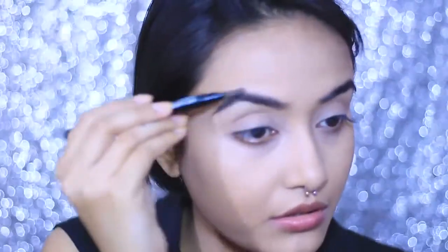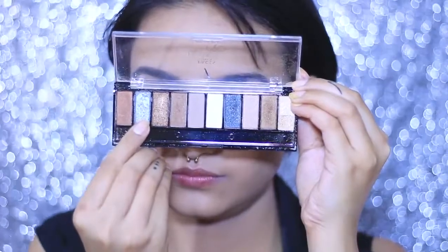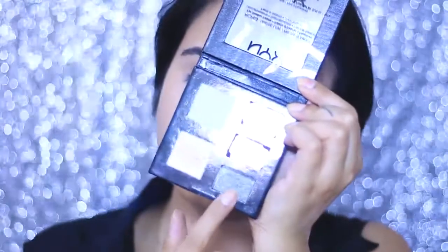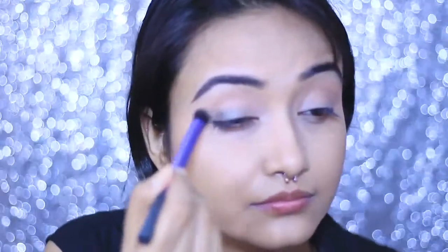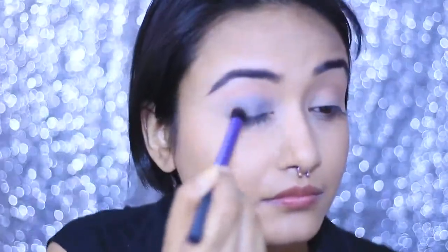Once my brows are done, I'm going to move into eyeshadow. I'm going to show two different palette options: one is from the Faces palette and the other is from NYX — I totally forgot the palette name but check out my description box. If you can't get the NYX one, you can go for the Faces one.